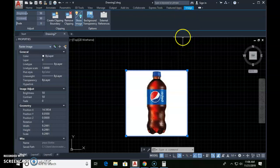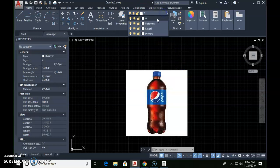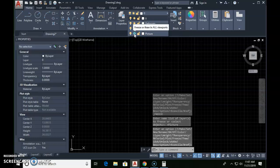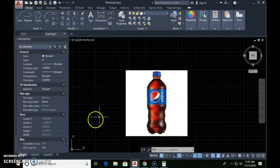Once you select the image, notice it puts you on the Image tab. We need to be on the Home tab to change layers, so click on Home. Here are my layers — click on it to see the other layers, then click on the word 'picture' to place it on the picture layer. Now if I click the little sun icon next to that layer, my pepsi bottle disappears because I froze it — it turned the sun into a snowflake. Click it again and it comes back. We can make it go away and come back that easily.